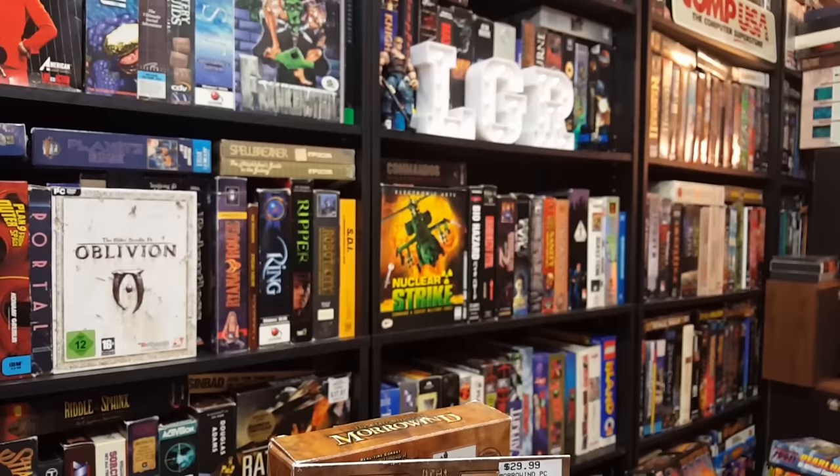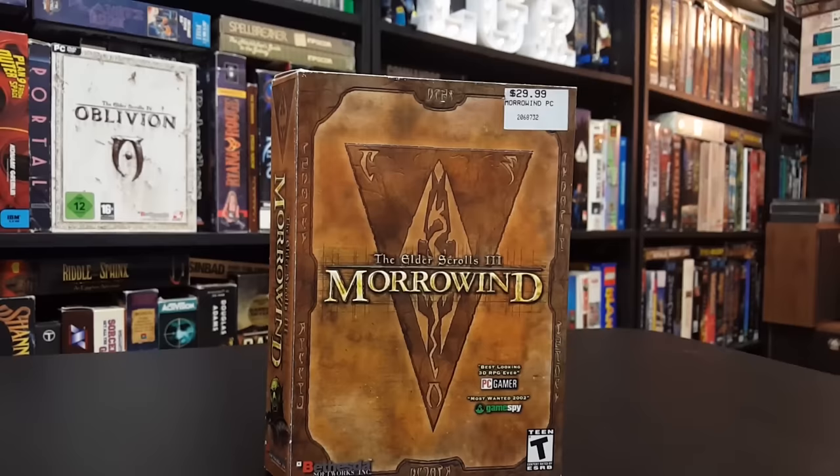As of this video's posting, The Elder Scrolls III Morrowind is 15 years old. Released on May 1st, 2002, Morrowind is still considered by many to be the favorite of the series, myself included.